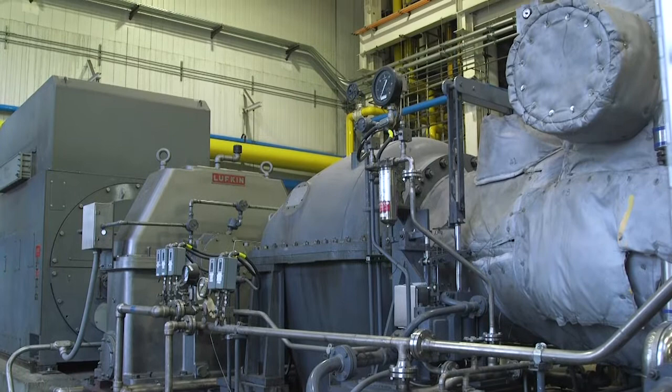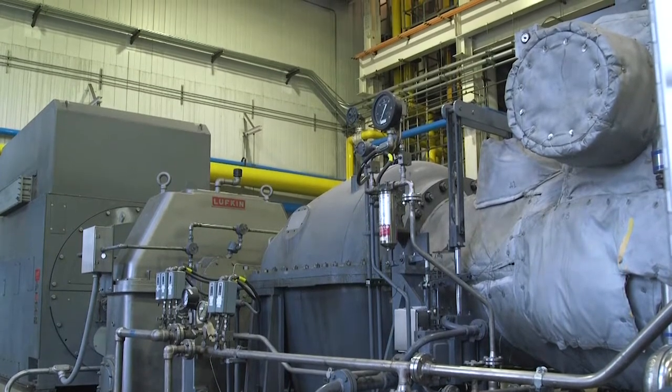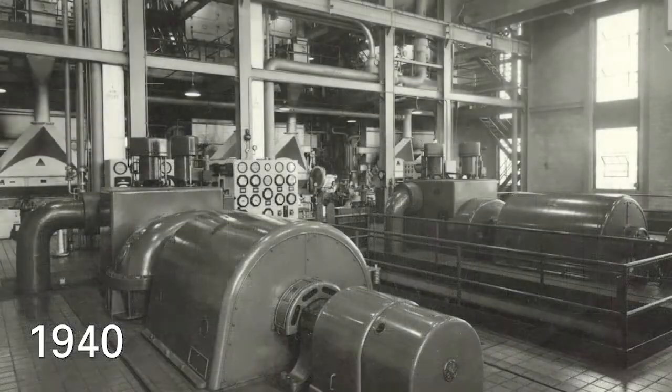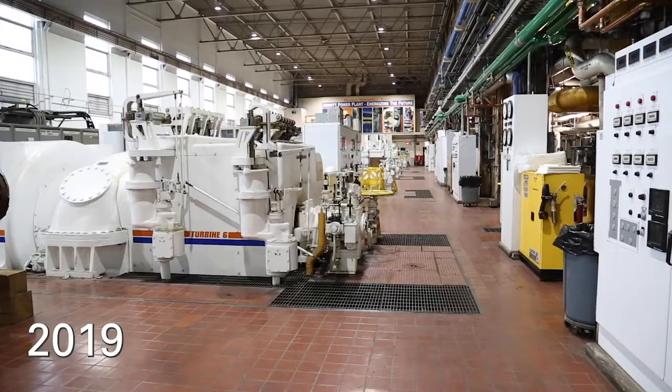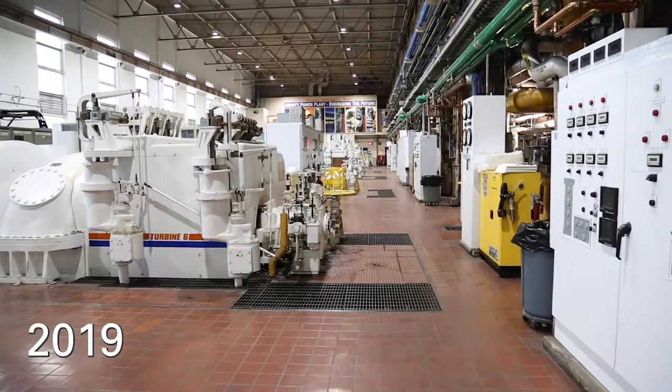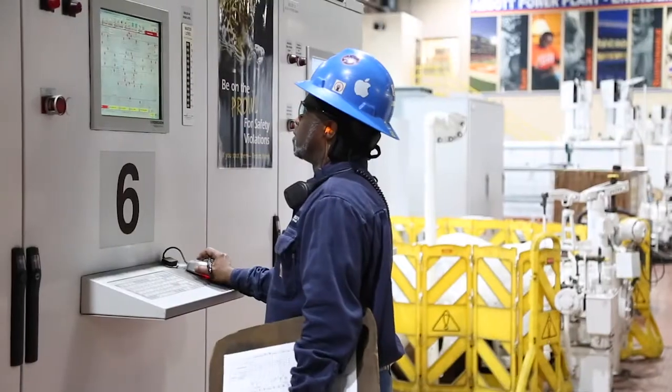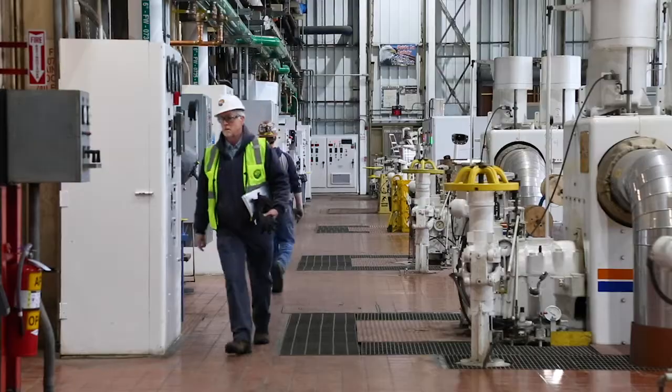It's also known as combined heat and power, or CHP. The plant's founders were forward thinking when they chose this approach — they built an energy system that would generate both heat and electricity from the same amount of fuel. It's almost twice as efficient as a large utility plant.